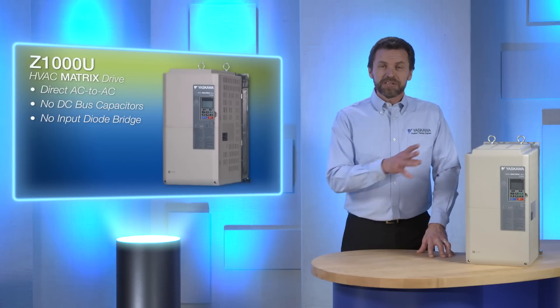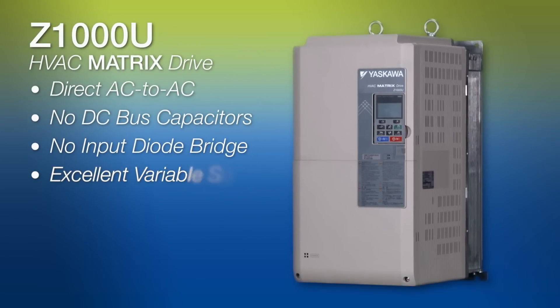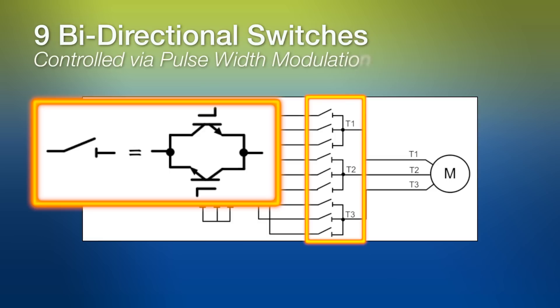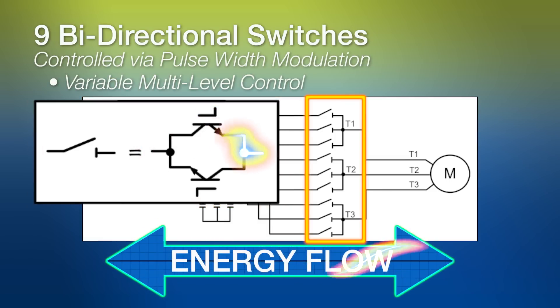Pushing expectations, the Z1000U provides excellent variable speed and voltage control for both induction and permanent magnet motors. The matrix drive achieves high efficiency through the use of an innovative, yet simple design. Nine bi-directional switches are controlled by pulse width modulation, or PWM, with variable multi-level control. Power can flow in both directions through the switches, meaning the unit is fully regenerative.